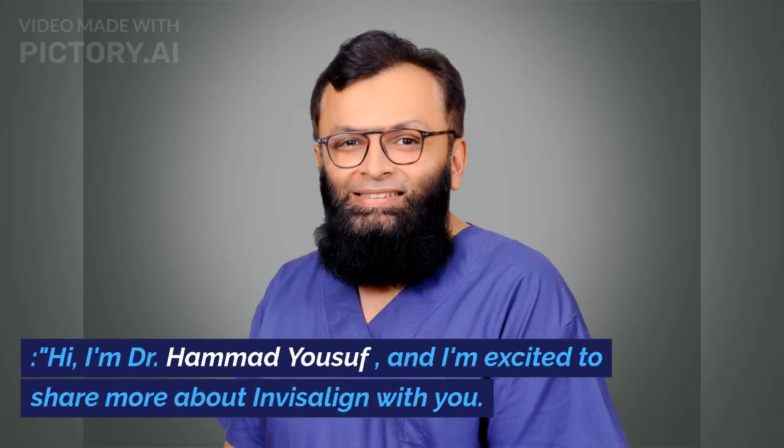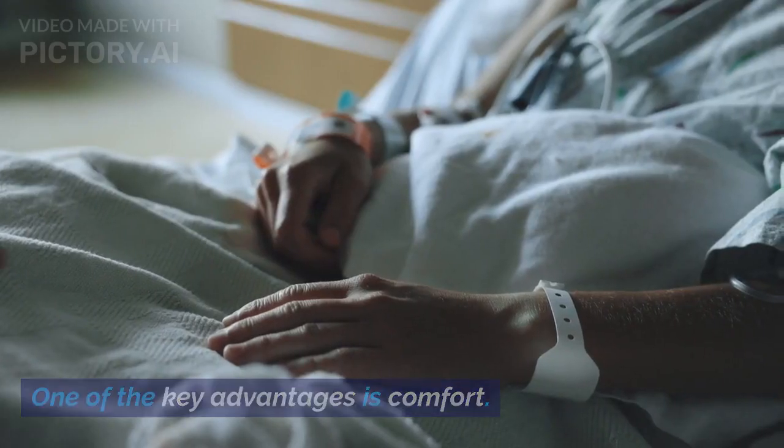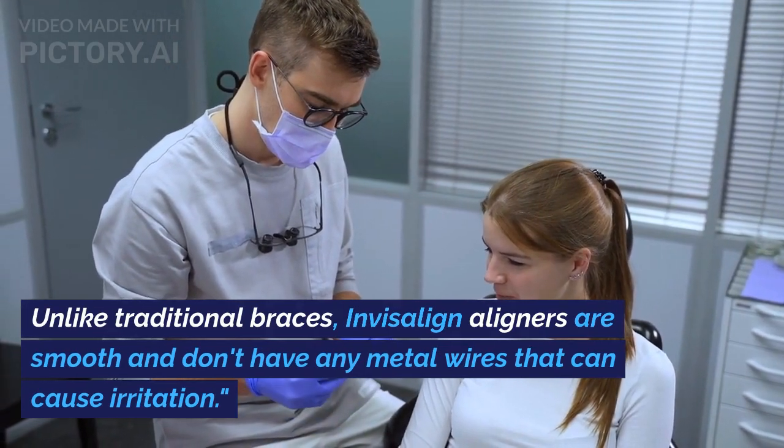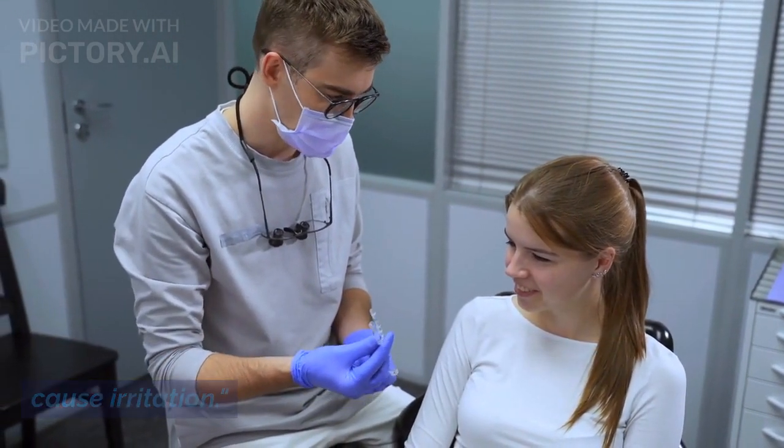Hi, I'm Dr. Hamad Yousaf, and I'm excited to share more about Invisalign with you. One of the key advantages is comfort. Unlike traditional braces, Invisalign aligners are smooth and don't have any metal wires that can cause irritation.